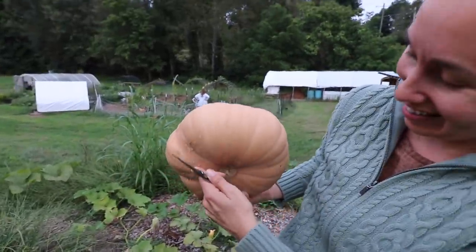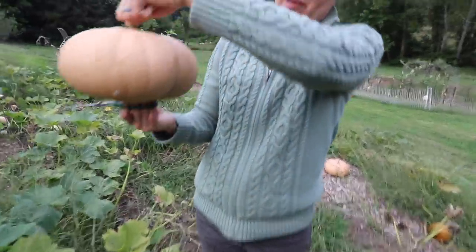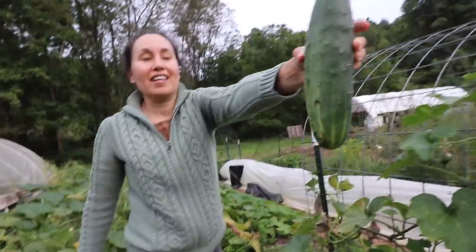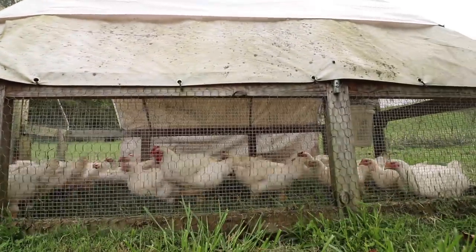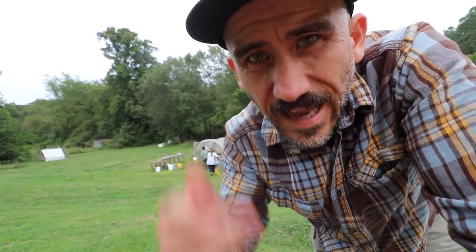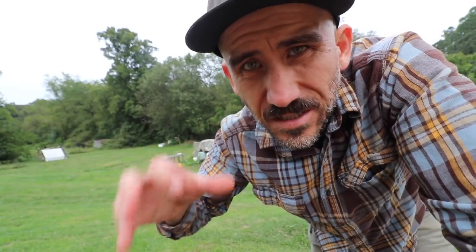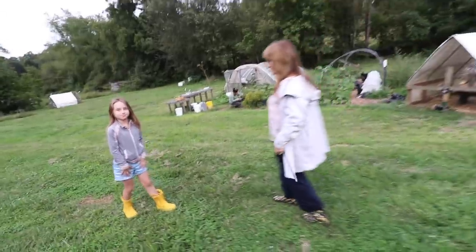Look at how pretty that is! The trick is to plant way more than what you need - to share with the groundhogs and the worms. This one looks good - cucumbers! It's the end of the day, the rain has stopped, the garden is good, and it feels like fall. We're also going to be answering questions live about an end-of-the-day event after cancer - I'll leave a link down below.